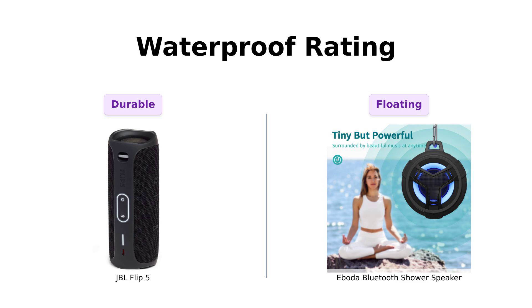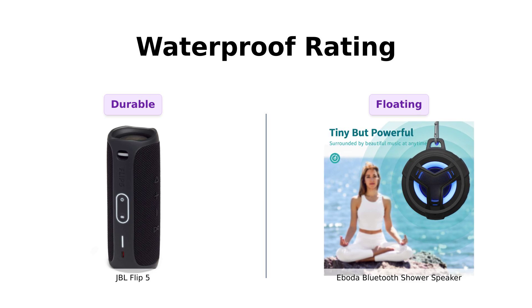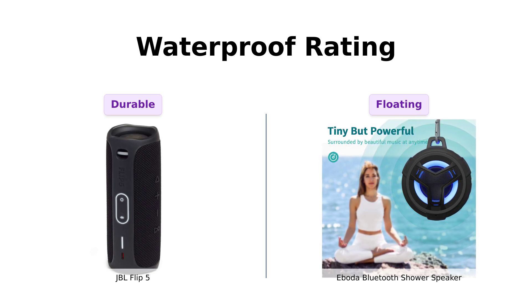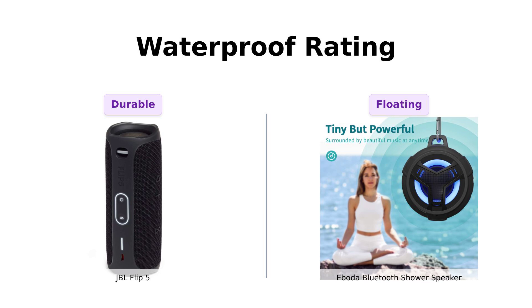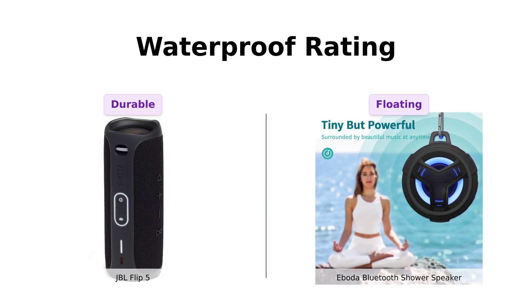Next, let's talk waterproofing. The JBL Flip 5 boasts an impressive IPX7 rating, meaning it can survive being dunked in water. Reviewers have praised its durability and ability to withstand various conditions, making it a solid choice for outdoor use. On the other hand, the Aboda also sports an IPX7 rating, and reviewers say it can handle being submerged for 30 minutes and even floats. This makes it perfect for those who enjoy a water ballet in the tub.